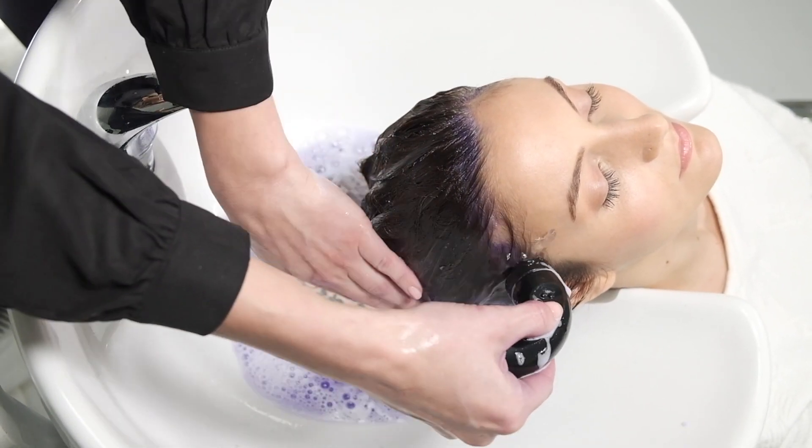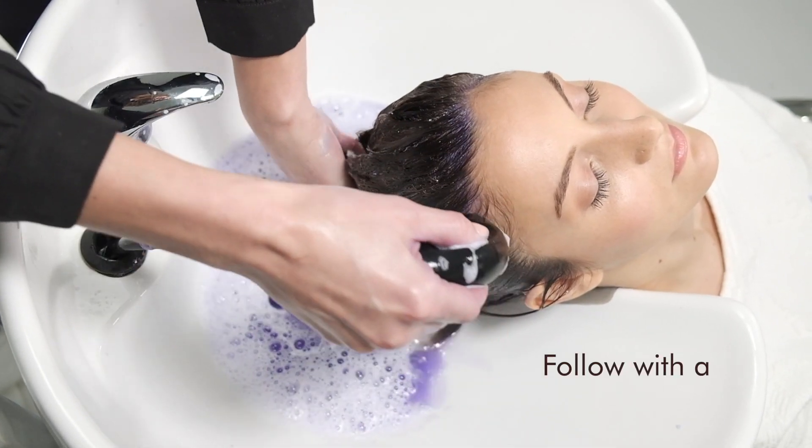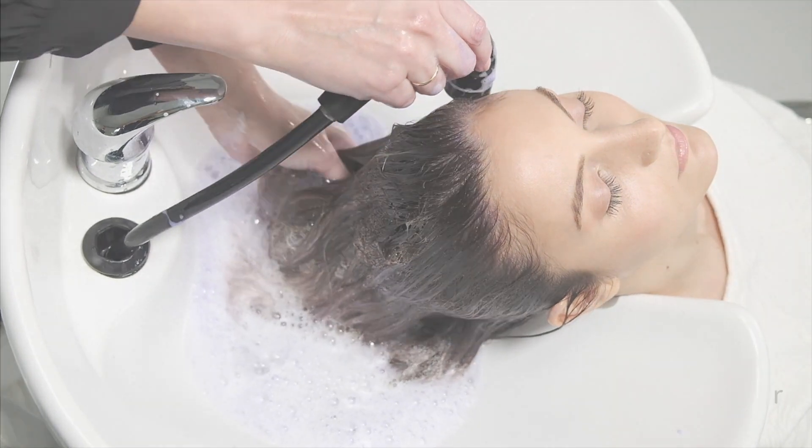Follow with your appropriate Moroccanoil conditioner, using Perfecting Purple Shampoo as needed — which many people find is about every third wash.